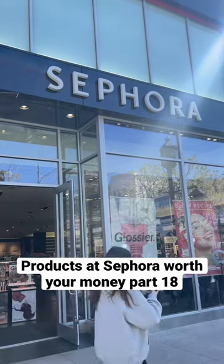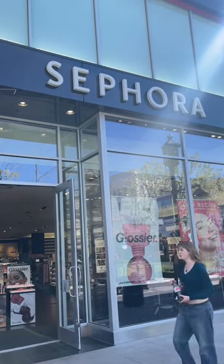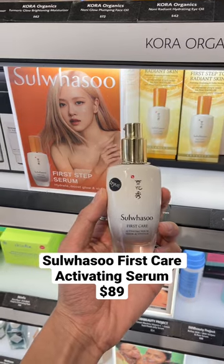Bougie products at Sephora that are actually worth your money, part 18. This is the Sulwhasoo First Care Activating Serum, and it's $89. Yes, it is expensive.